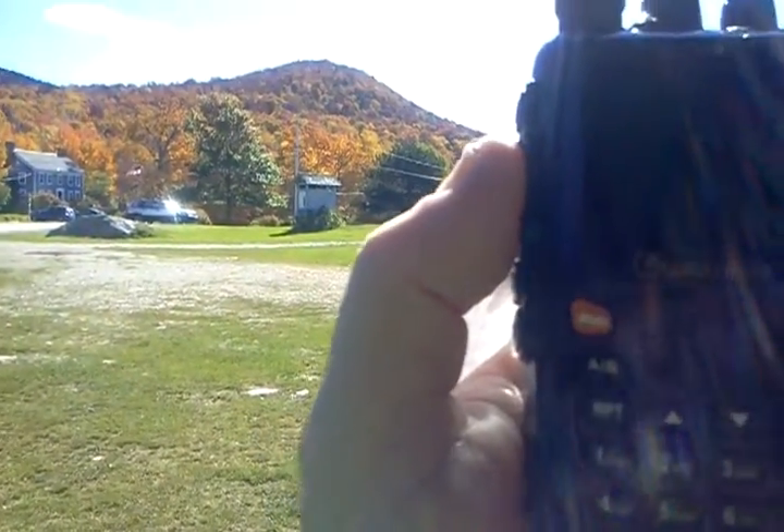Blueberry Hill, there's HD guys. It looks like a 6 meter antenna up there.